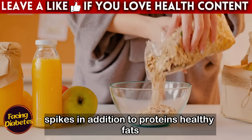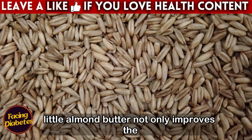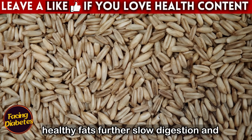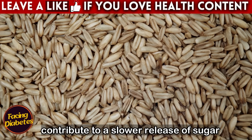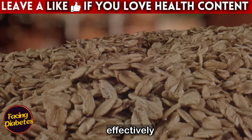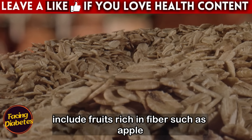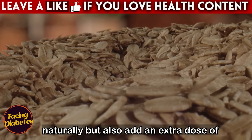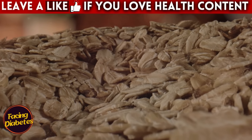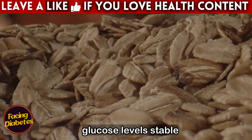In addition to proteins, healthy fats also play an important role. Adding a serving of walnuts, chia seeds, or a little almond butter not only improves the flavor of your oats but also helps you stay fuller for longer. Healthy fats further slow digestion and contribute to a slower release of sugar into the blood, which is essential for anyone who needs to manage diabetes effectively. Another interesting combination is to include fruits rich in fiber, such as apple or pear, which naturally sweeten the oats and add an extra dose of soluble fiber, helping with glycemic control.